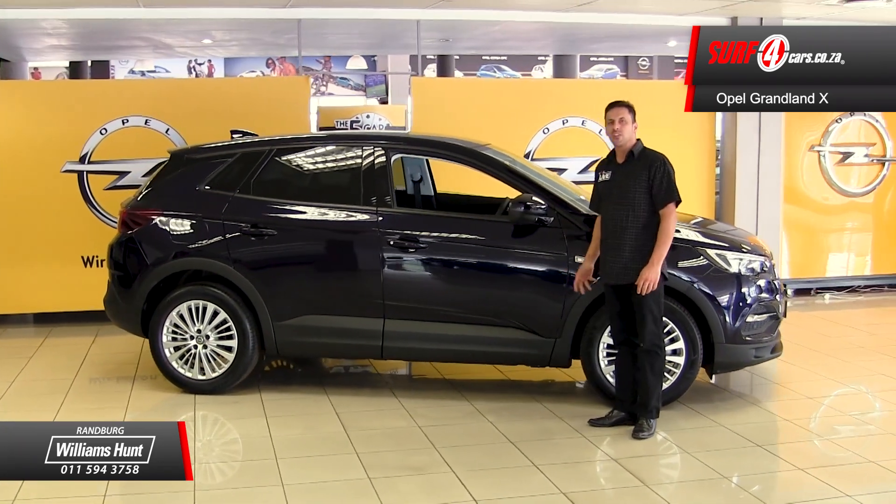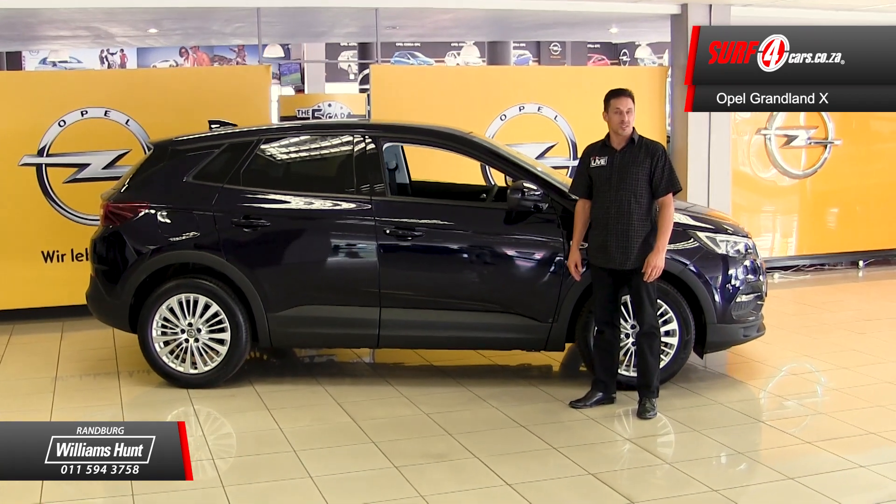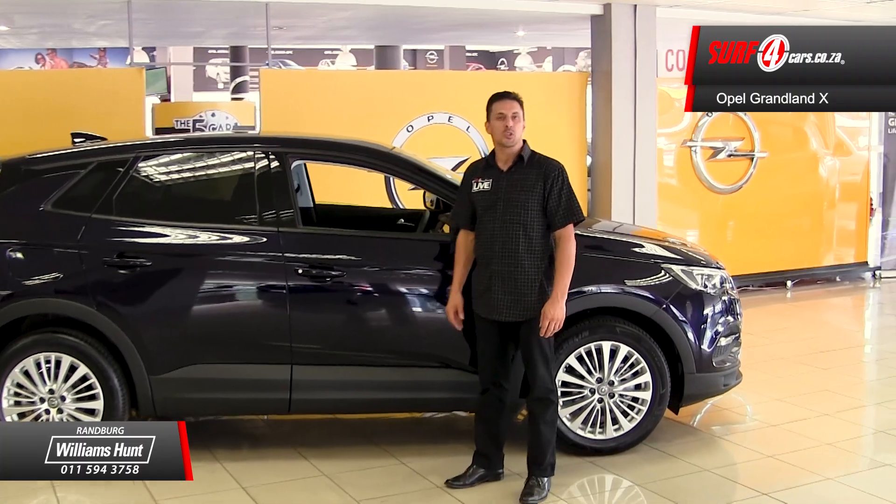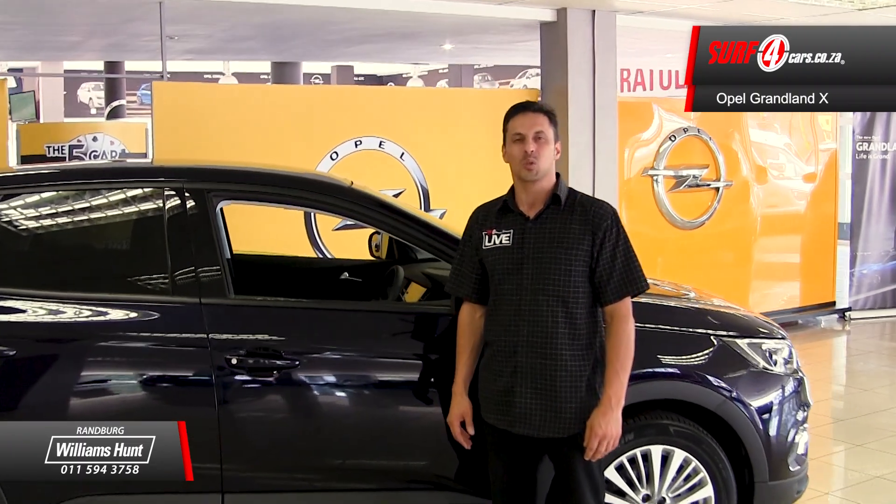Number 2. Front-wheel driven, the 121kW 1.6L turbocharged engine together with a 6-speed automatic gearbox produces 240Nm of torque.